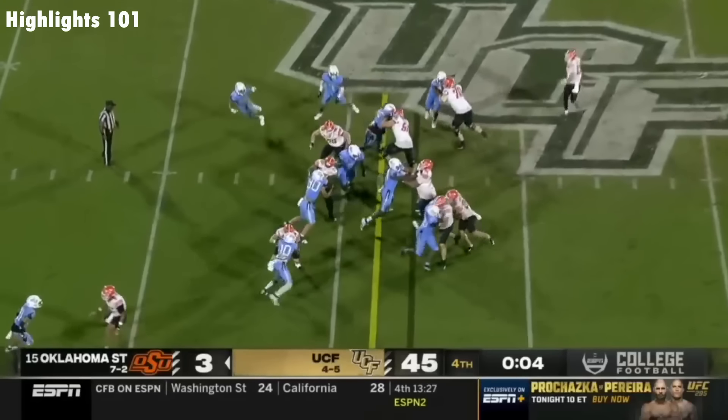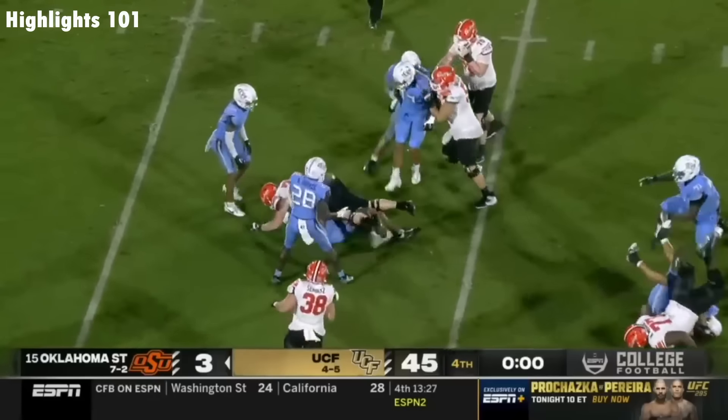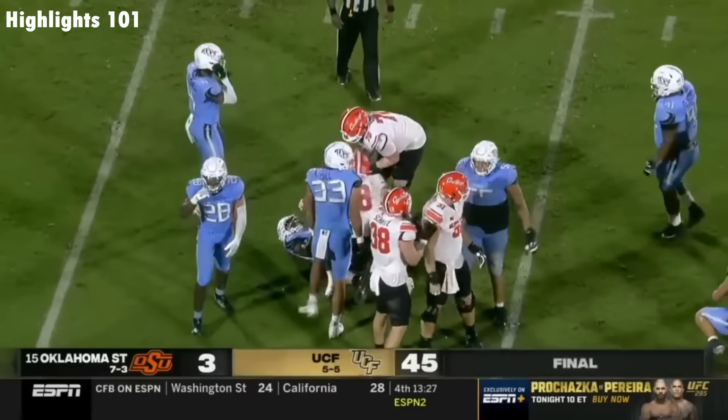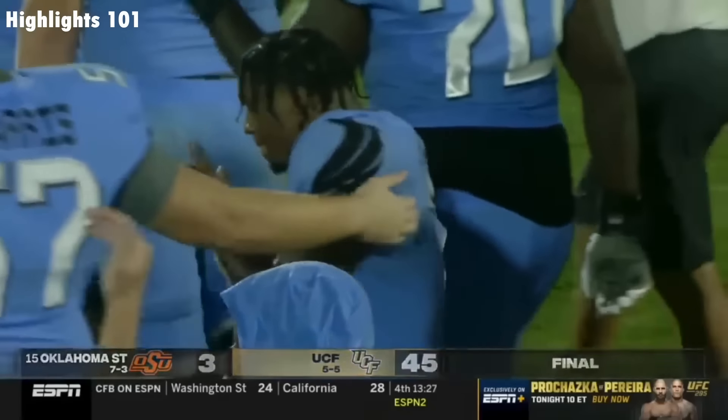The captains in Alec Holler, a tight end for the Knights. UCF, start to finish, 45-3 here in Orlando at the bounce house.